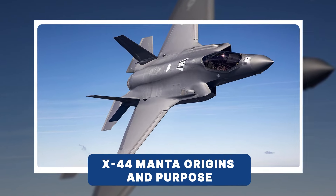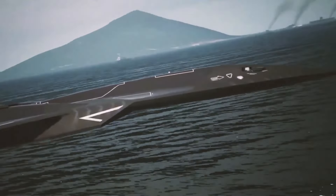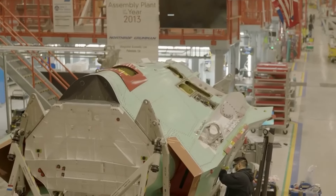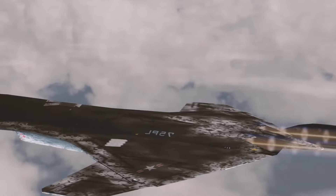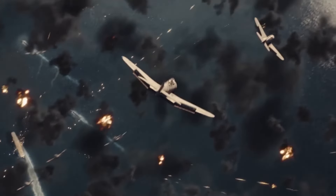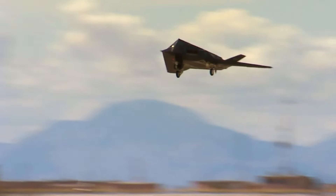At the dawn of the 21st century, the U.S. Air Force and Lockheed Martin set out to create something that had never been seen before: a fighter jet without a tail. The idea was ambitious, risky, and way ahead of its time. Fighter jets have always relied on tails and stabilizers for control, but the X-44 Manta aimed to rip up that rulebook.